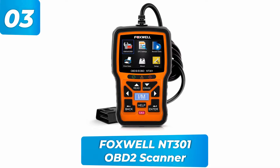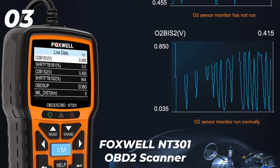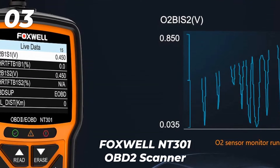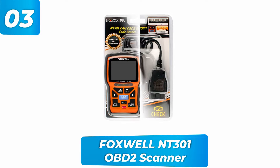Foxwell NT301 OBD2 scanner. This device can decipher error codes and erase them when they're no longer needed. It alerts you to developing problems by checking all the vehicle's critical systems and provides ultra-fast, real-time results. This device automatically saves dated, timed logs to its internal storage capacity and you can review the results whenever you like. It carries many technical organizations' endorsements, including the mechanic Scotty Kilmer.